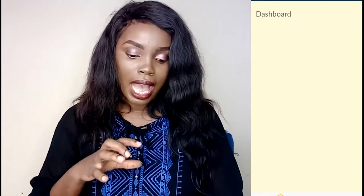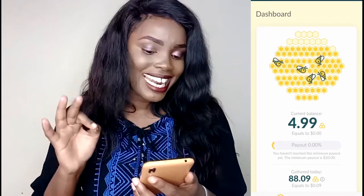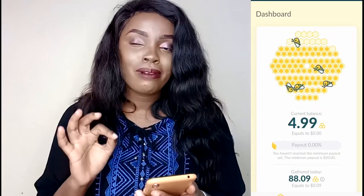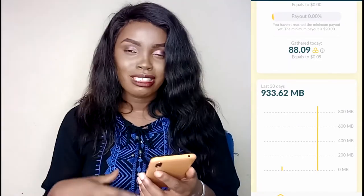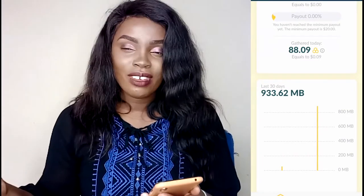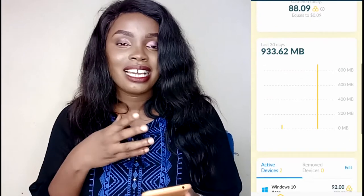Let me show you the app how it actually looks like when you register and create an account. This is how the dashboard looks like. As I scroll down, you can see today I have used 933.62 MB — I'm almost at 1 GB in a day. If you use 1 GB you earn three dollars, so today I will earn three dollars just by allowing this app to run in the background. Honey Gains allows up to three devices.